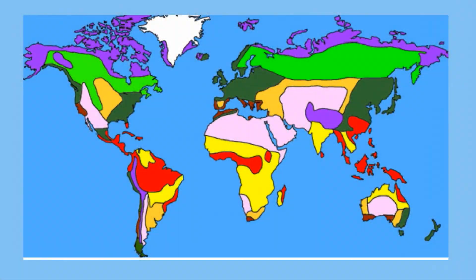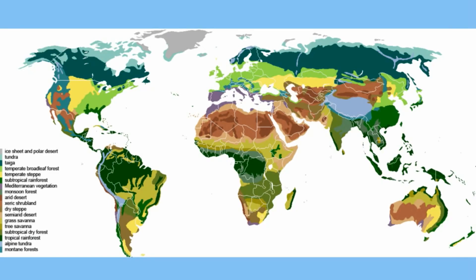The deciduous forest can be found in the eastern half of North America, the middle of Europe, eastern China, southeastern Australia, Asia, and Japan.